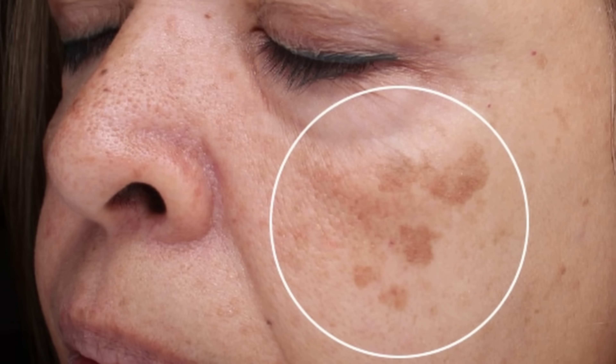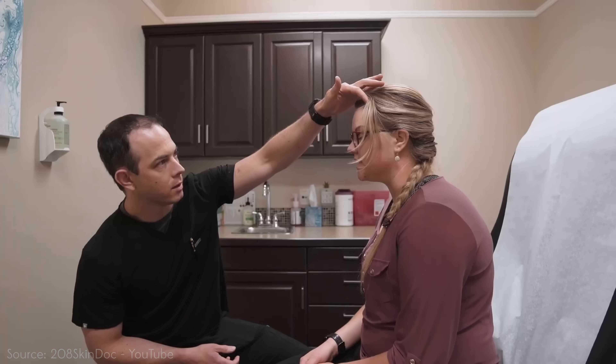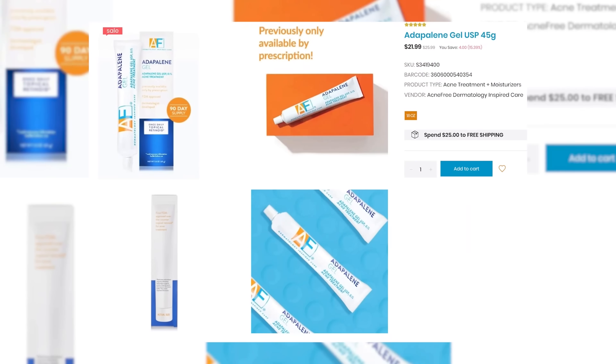Retinoids, including adapalene, have also been shown to help with sunspots and some actinic keratoses that come from sun exposure — these are a kind of pre-cancerous growth. Let me make this very clear: if you think you have a pre-cancerous growth on your face, go to the dermatologist. Don't consult a YouTube video, a medical esthetician, or a Reddit forum. Go to the doctor and make sure it's not skin cancer. But for those worried about acne, the hyperpigmentation acne can leave behind, or fine lines and graceful aging, this is a really great option that is affordable and accessible. You can get it without a prescription, even though you used to need one.